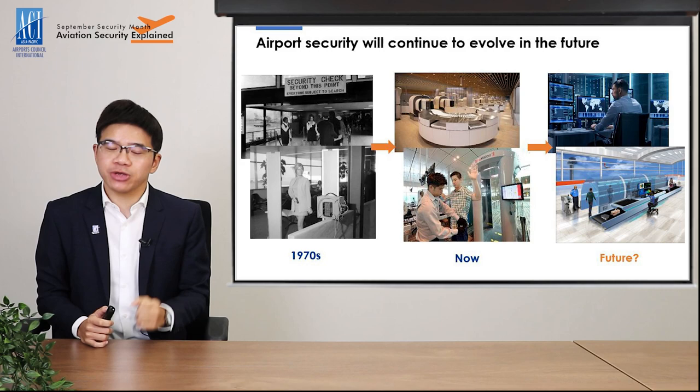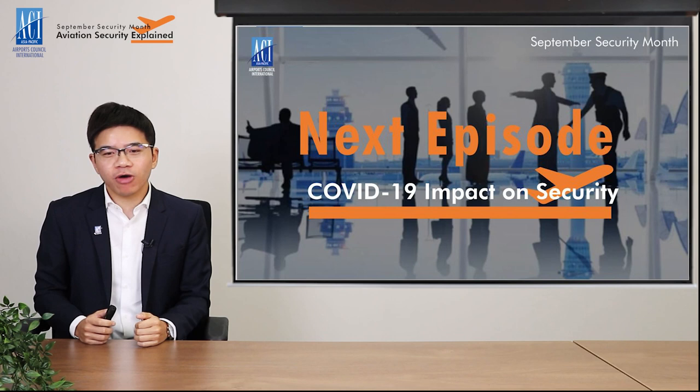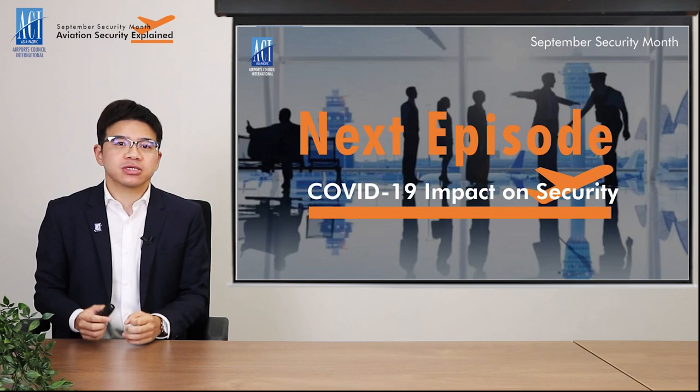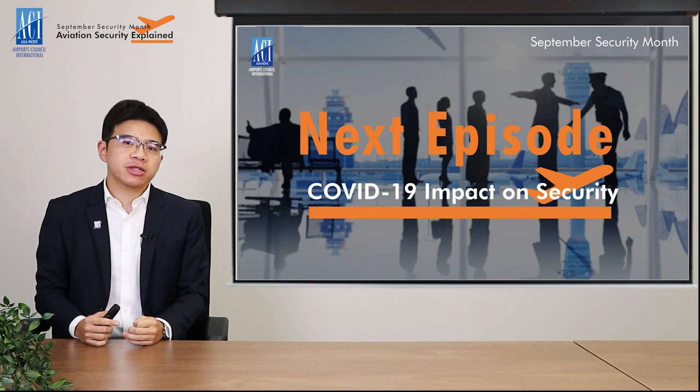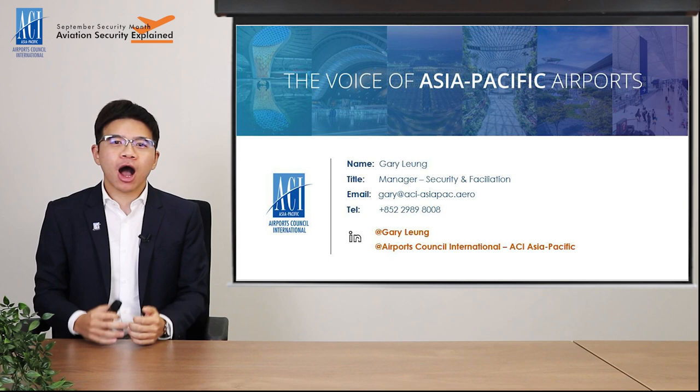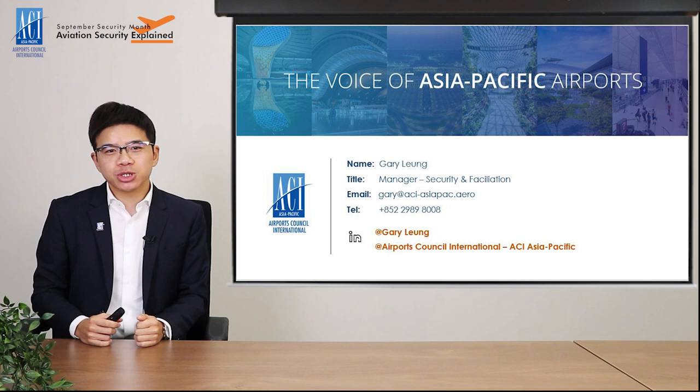This wraps up the second part of our Aviation Security Explained video series. There will be another video on how COVID-19 has impacted security operations next week. If you missed the first episode describing the basis of aviation security, head to the ACI Asia-Pacific YouTube channel. If you have questions, feel free to leave your comments below or contact me directly by email or phone. In the meantime, stay safe, stay tuned, and see you next time. Goodbye.